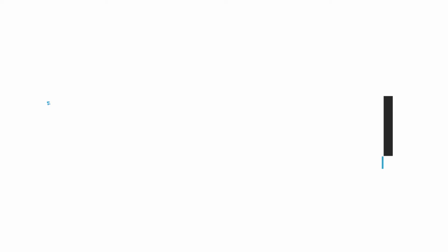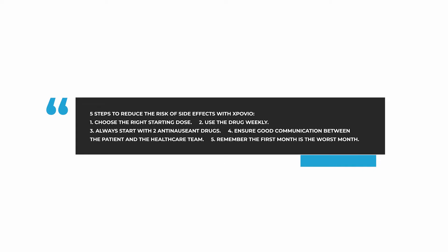As a result, many were afraid to use it or even dismissed it. Now it is being used with a different approach and much more extensively. Today, I would suggest the following five steps be taken to best reduce the risk of side effects with Selinexor: number one, choose the right starting dose; number two, use the drug weekly; number three, always start with two anti-nausea drugs; number four, ensure good communication between the patient and the healthcare team; and number five, remember the first month is the worst month.